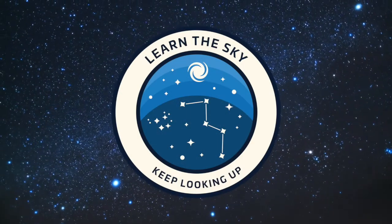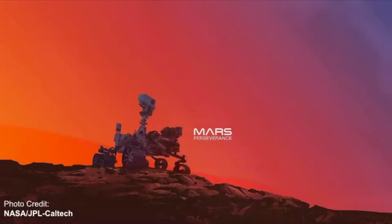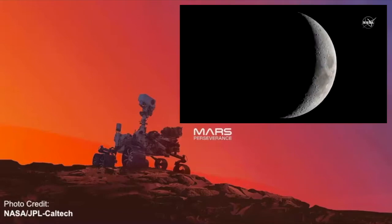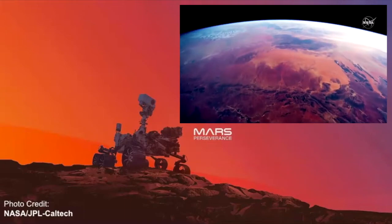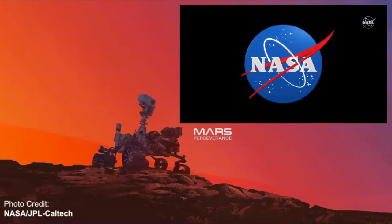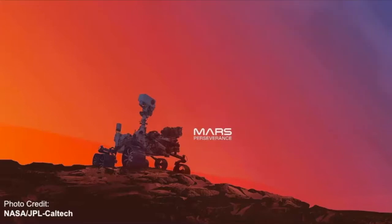Welcome to Learn the Sky, your online resource for learning about the stars and constellations. My name is Janine and in this video we're going to celebrate and discuss the landing of the Mars Perseverance 2020 rover on the surface of Mars in Jezero Crater. Even though this is a departure from my typical videos about stars and constellations, the planets are still observable objects in the sky and I personally love learning about them. So let's get started.